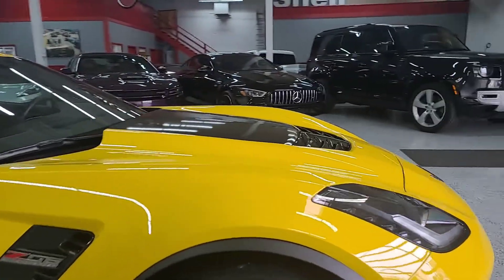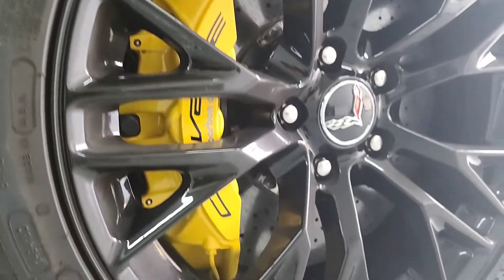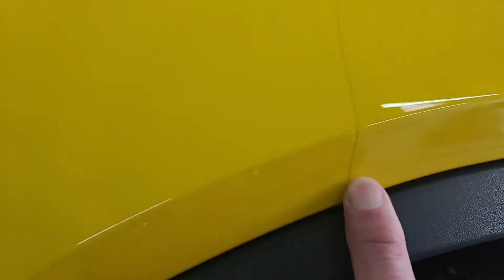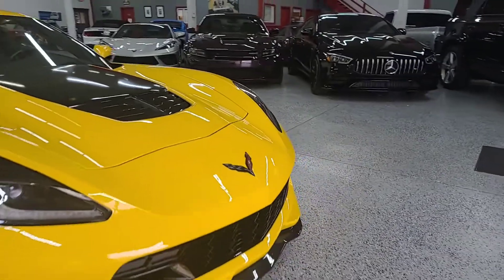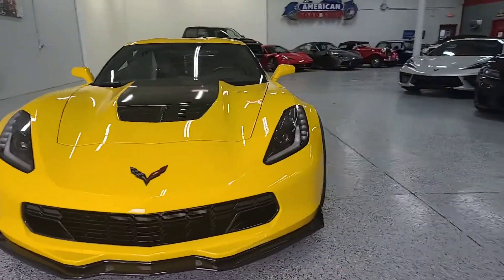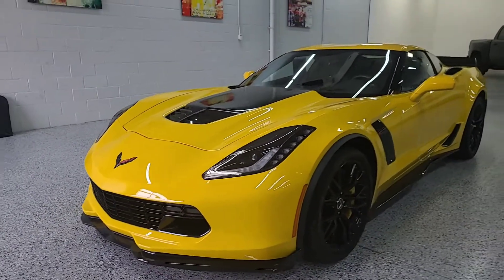No signs of any major damage anywhere on the vehicle as far as rock chips, things like that. It is kind of cool to note that they clear bra'd the front end. I don't know if you can see the line there, but that definitely helps mitigate any front end rock chips on the vehicle, as it does have a pretty professionally and well done clear bra already installed on the car.